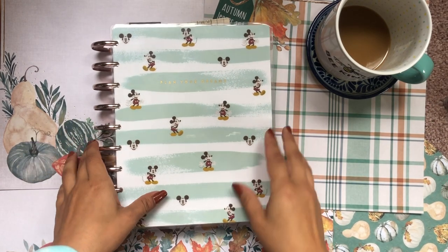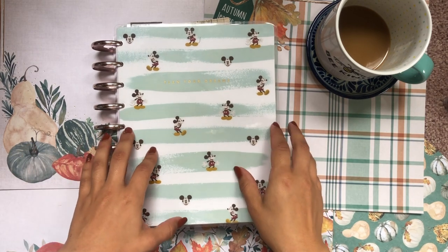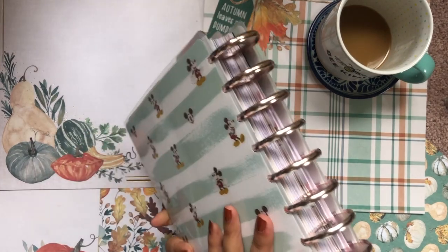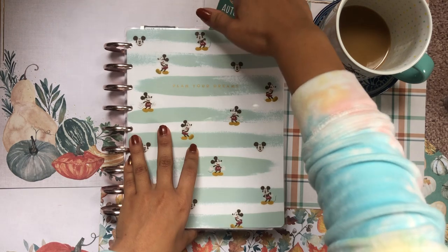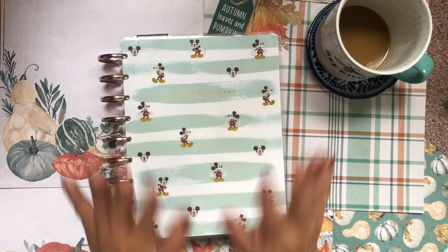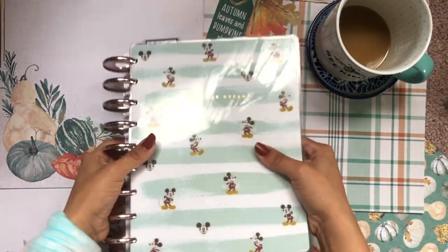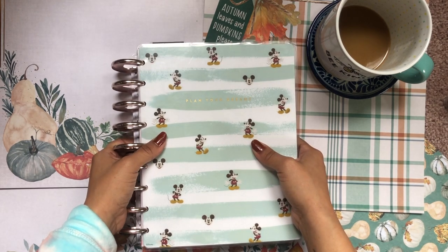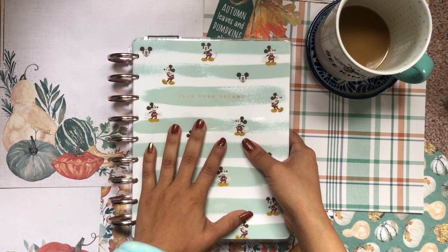Hola, buenos dias, good morning my beautiful people, welcome back to the channel. I'm so glad you could join me for another planner video. I'm here with my second mega happy planner, Ms. Andromeda, and because it is the beginning of the month, we're in November — I can't believe it. Because it's November, I'm going to be flipping through and sharing my mega happy planner setup and all the spreads I did for the last four weeks, the month of October, and setting up this planner for the month of November.